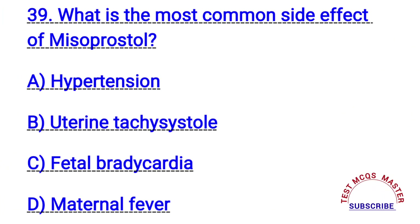Question number thirty-nine. What is the most common side effect of misoprostol? The right answer is B. Uterine tachysystole.